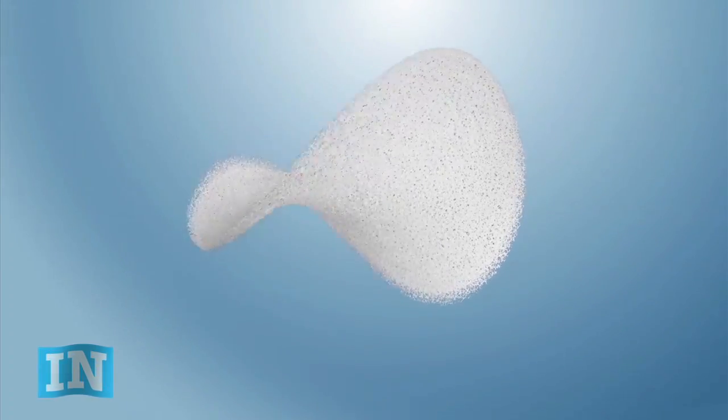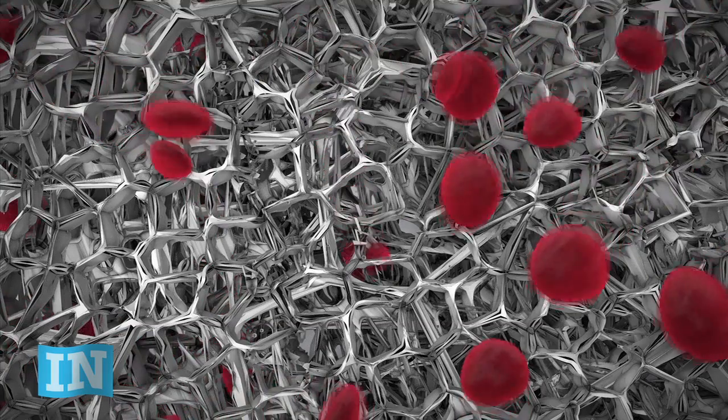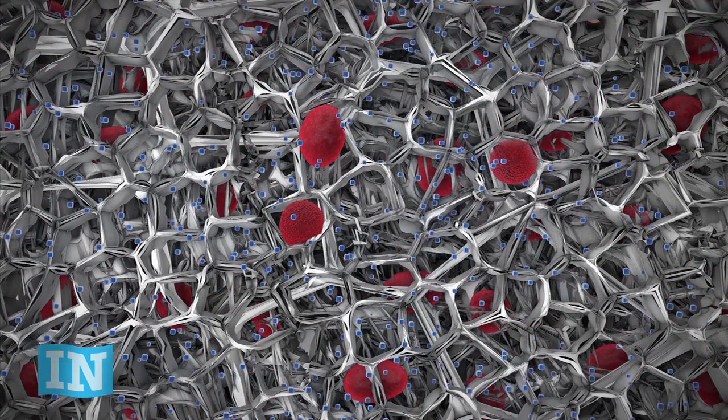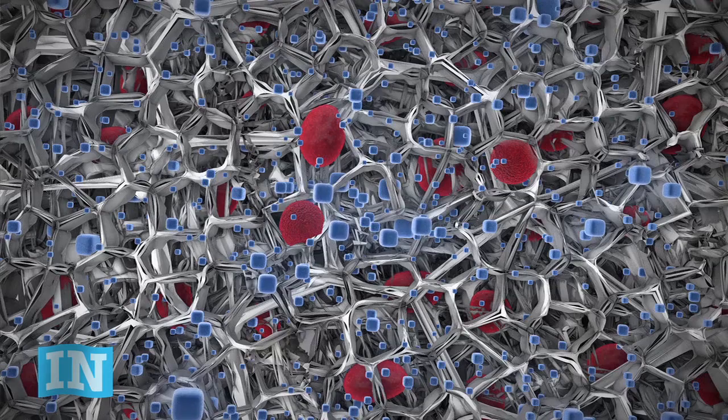This new home for islets is called the Biohub. The Biohub will provide protection and spacing like the pancreas, plus the oxygen and nutrients the islets need to sense glucose and produce insulin. The whole idea is to keep the islets happiest when they're first transplanted — a very critical period during the first seven to fourteen days when revascularization is occurring and the islets are under the most attack from the immune system.